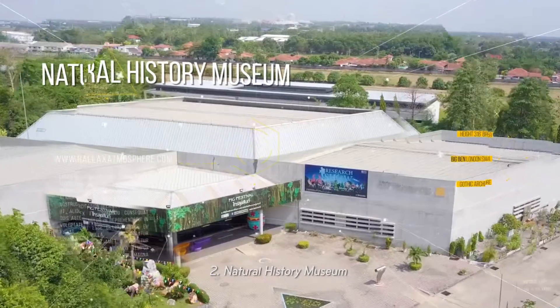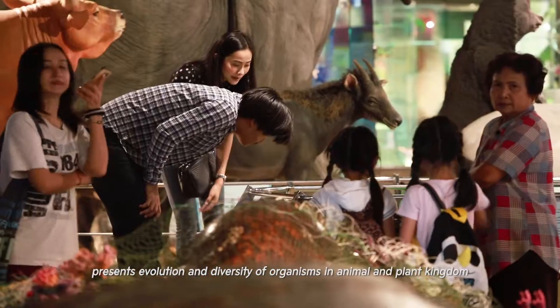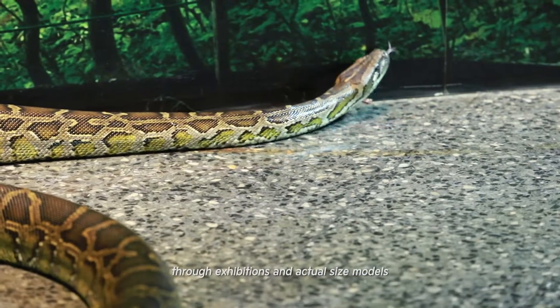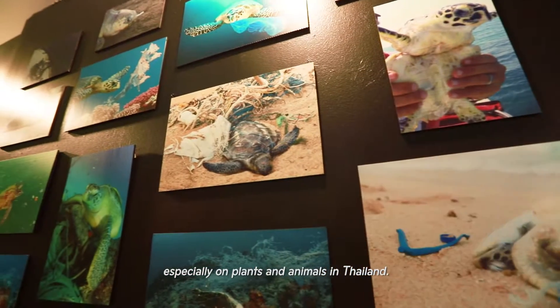2. Natural History Museum presents the evolution and diversity of organisms in the animal and plant kingdoms through exhibitions and actual-size models, especially focusing on plants and animals in Thailand.